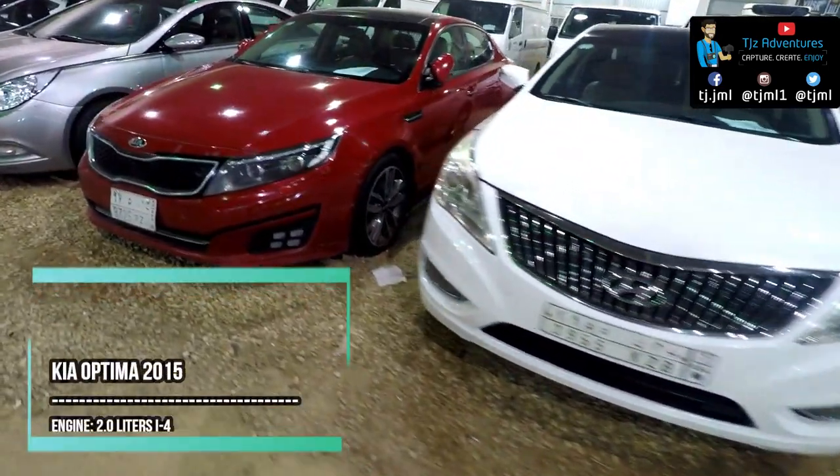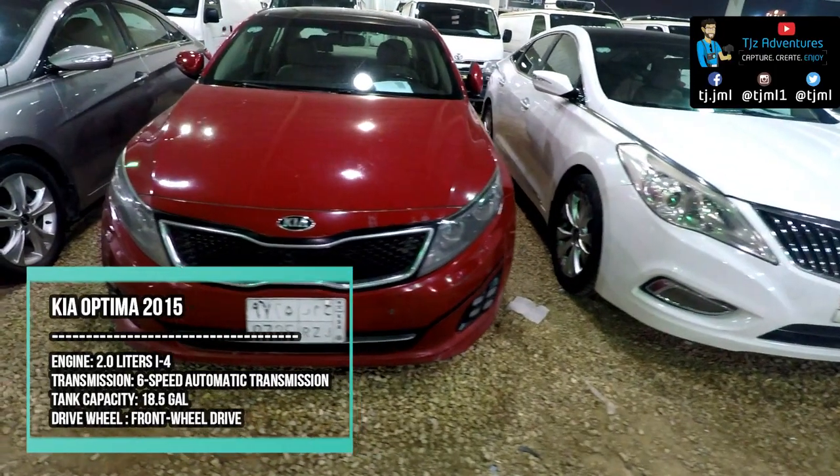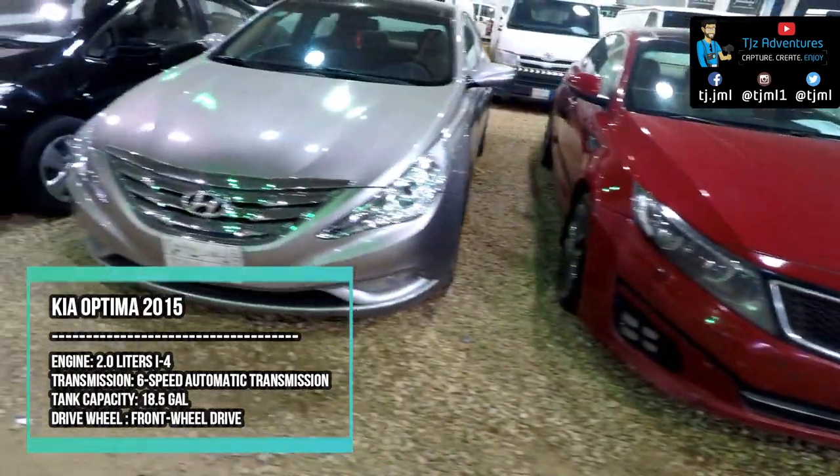The Kia Optima meets all your needs in a sensible four-door sedan. The Kia Optima is right in line with its rivals when it comes to gas, insurance, repair, and maintenance costs.